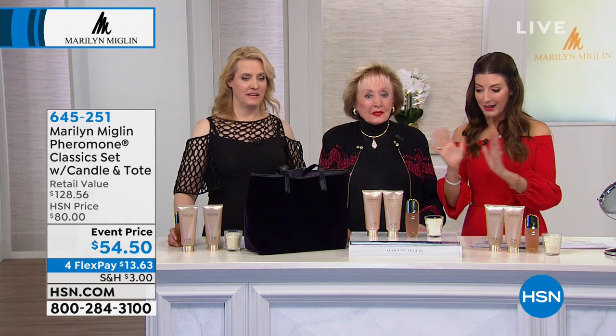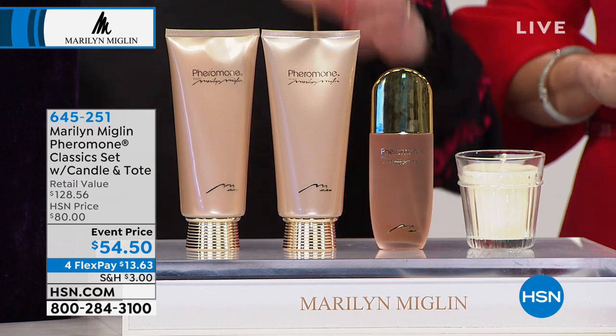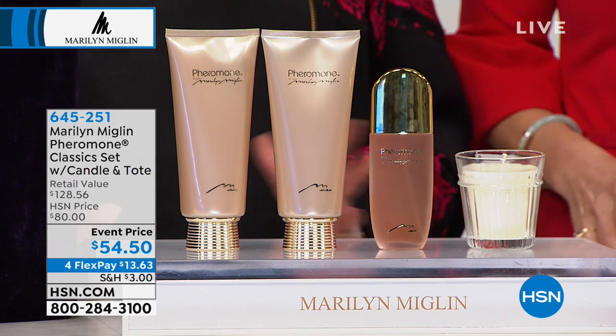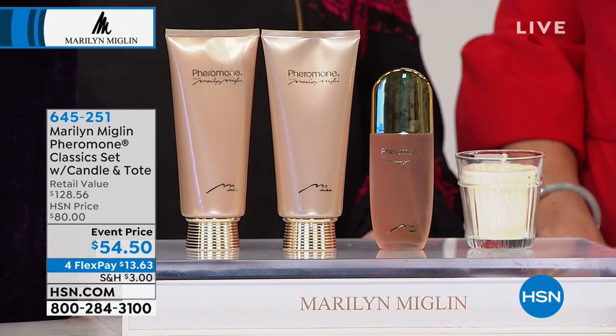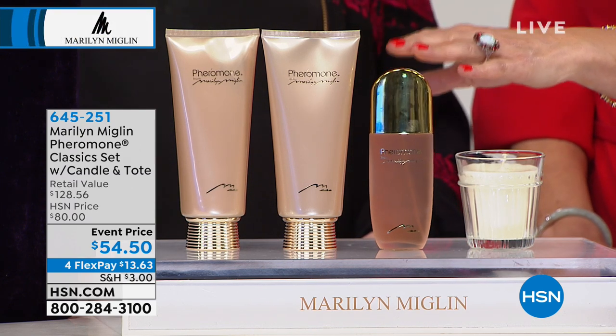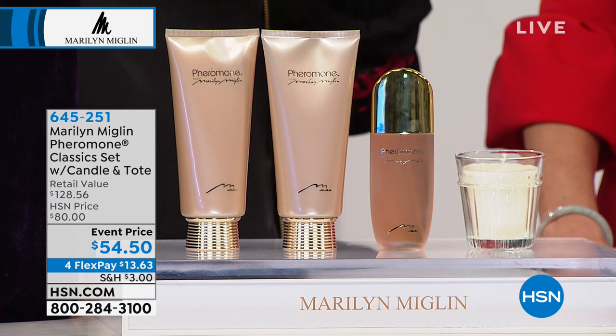So 54 dollars 50 cents is not a lot for everything that you're getting — and it's a reason for celebration. Think about how much perfumes cost at retail; they're not inexpensive. But you have that direct connection, and neither are they inexpensive to make.